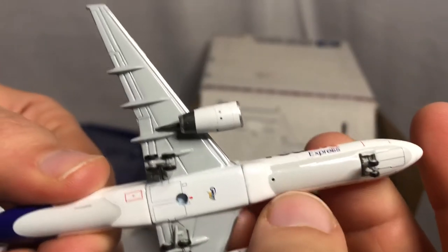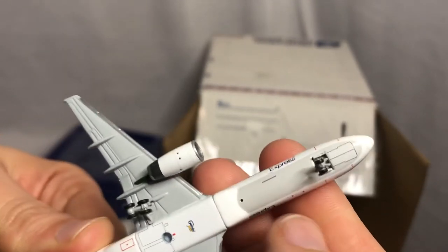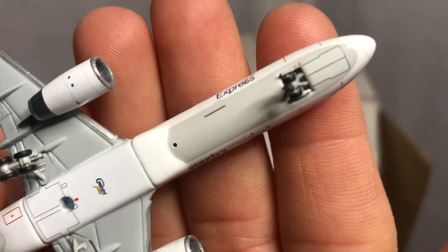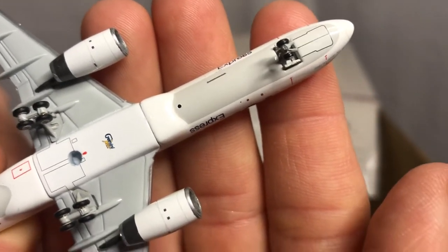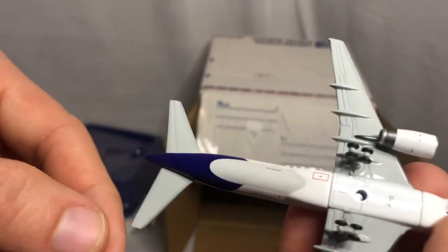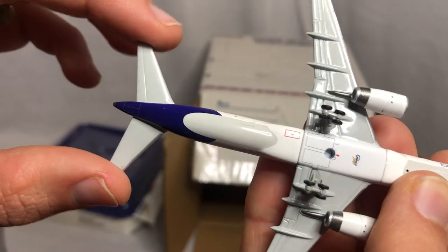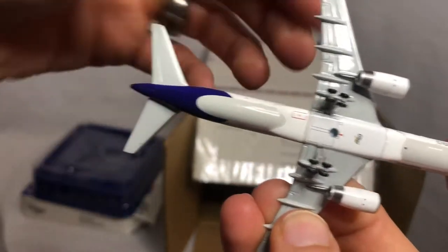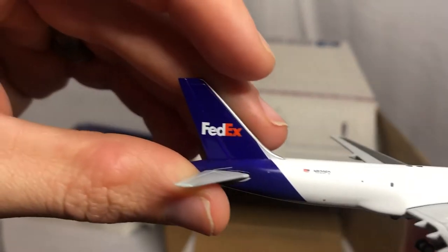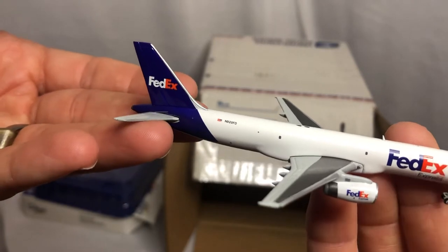I don't know what that is right there, but it's a perfectly round hole — give me a little better look. Perfectly round, so it's intentional. All the rest of the paint is good. The gear's intact, wings are intact, engines are on there. I might do a video comparing it to the NG Models.